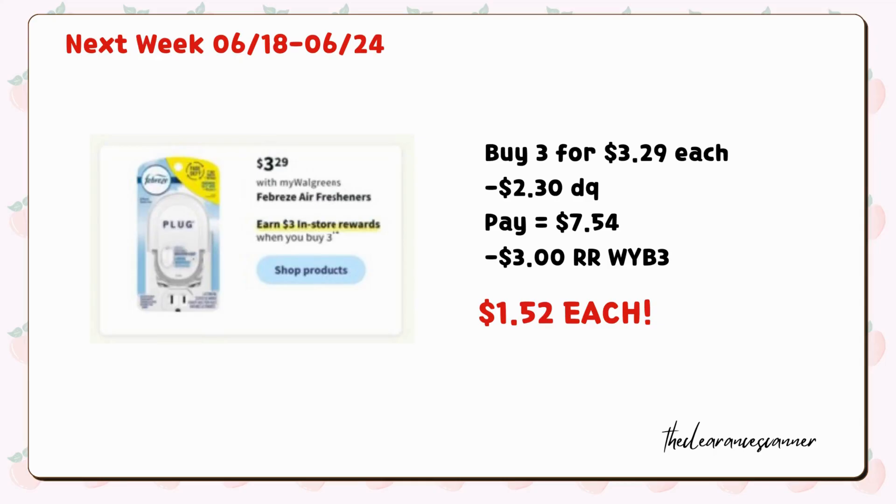Another in-store deal is to grab three Febreze plug-in warmers for $3.29 each. We have a $2.30 digital coupon available to clip this week, leaving you to pay $7.54. You can redeem $5 cash rewards if you have any in your account, but you're going to get back $3 register rewards for buying three, making it just $1.52 each.